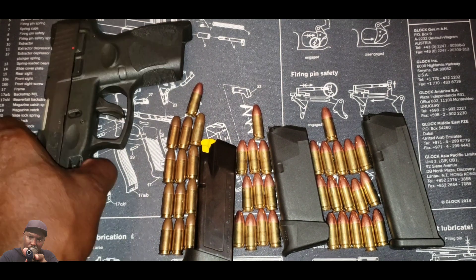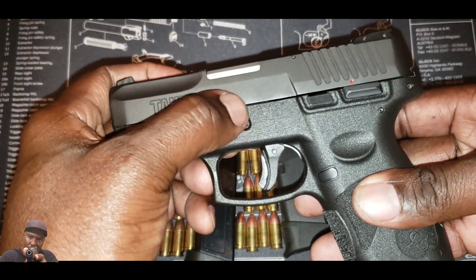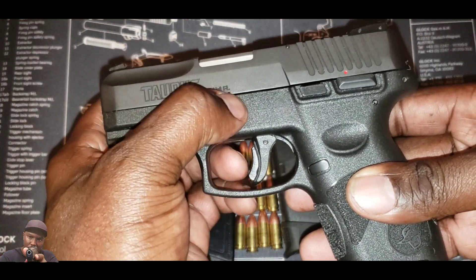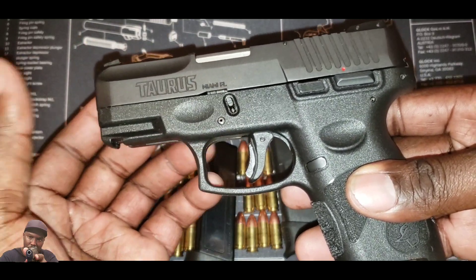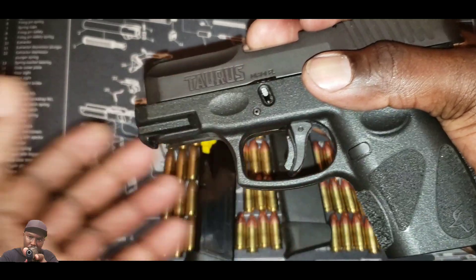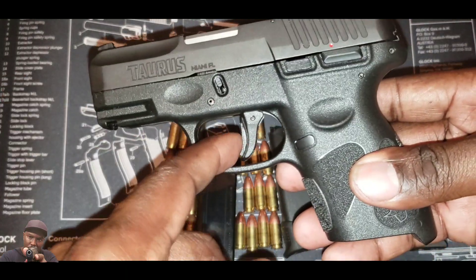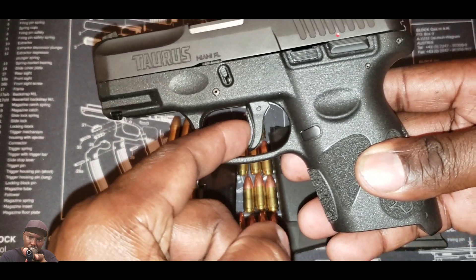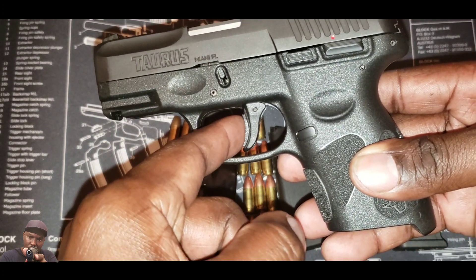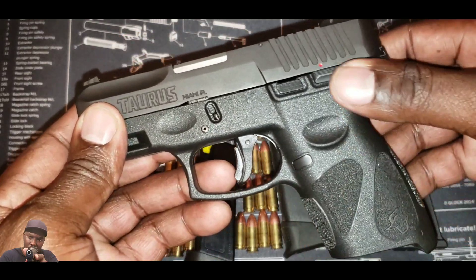Taurus also took some features from Glock's playbook — such as the breakdown feature. You see this right here: they have a takedown lever so you can just pull back the gun and take the slide off. They also have this little trigger safety here that you must press to pull the trigger — they took that from Glock as well.